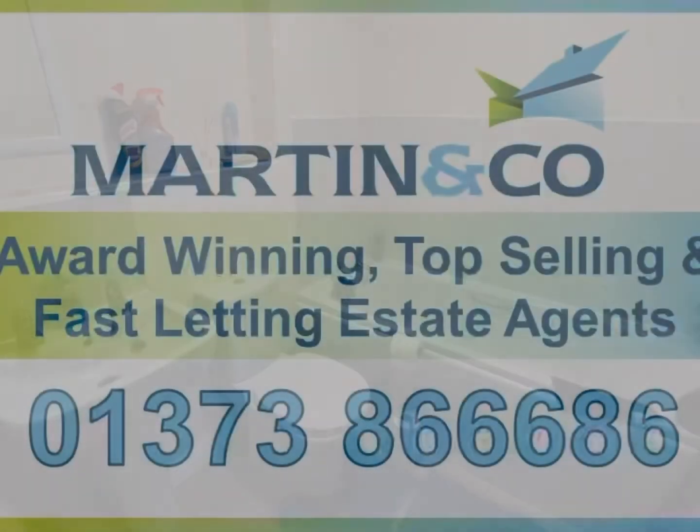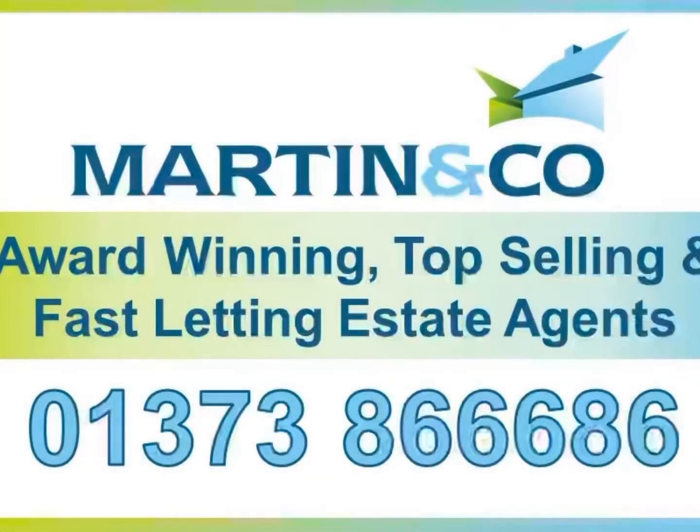I do hope you've enjoyed looking around this fabulous property today. For more information or to book a viewing please contact the office. For more information visit www.fema.org.